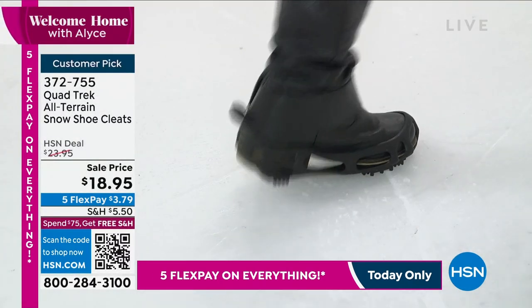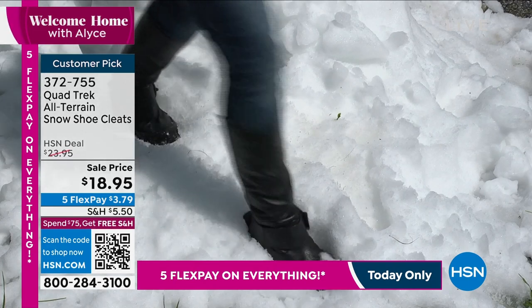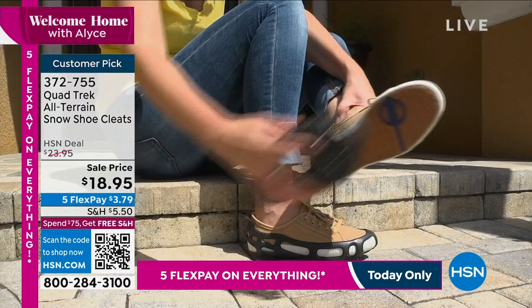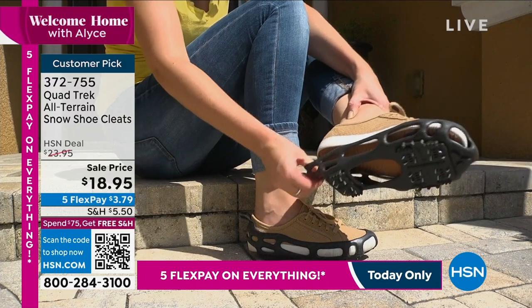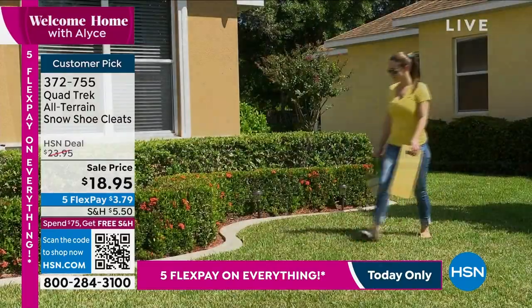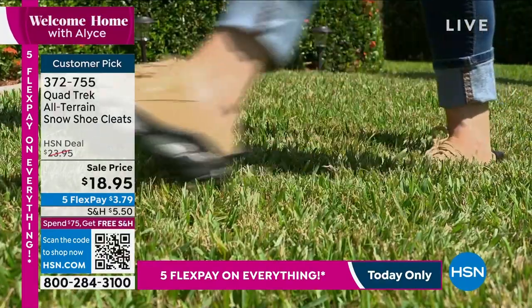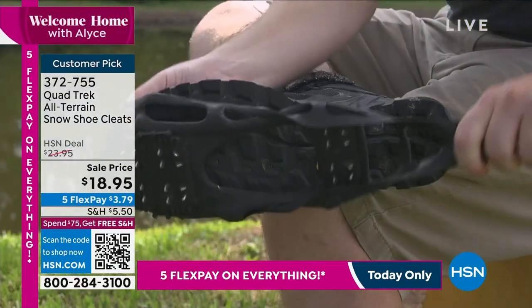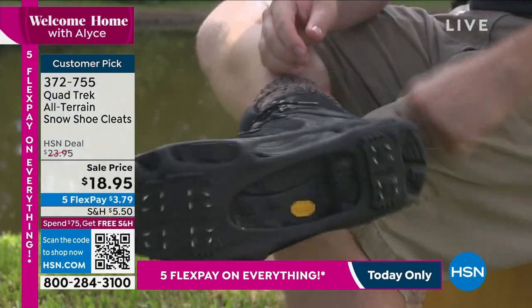Coming up next is going to hopefully prevent you from slipping and sliding, because when it comes to this time of year, we're going to talk about a simple solution. Quad Trek — we've been selling these for years. All terrain. It's a snow shoe cleat. You provide the shoe, we provide the cleats. Sale price of $18.95.